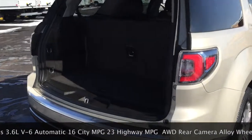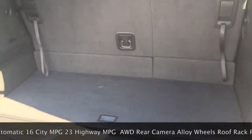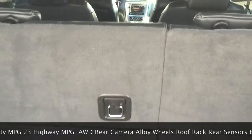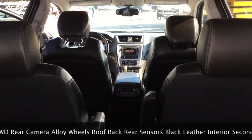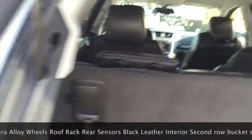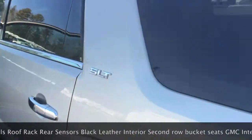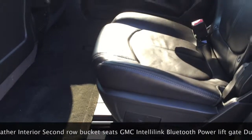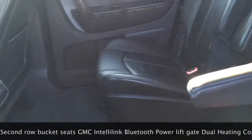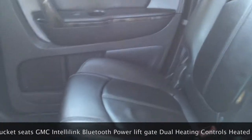Power liftgate. As you can see in here, you have room in the back. These seats also fold flat, which gives you additional storage space. Second row buckets, black leather interior, plenty of room. These actually are on track, so you can slide them back and forth, which is pretty handy when you have a large passenger in the back.